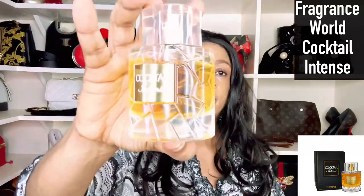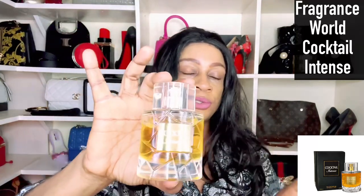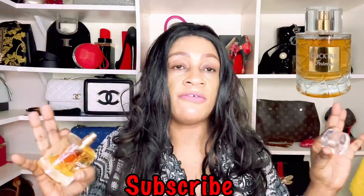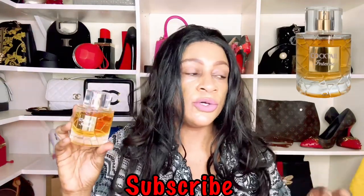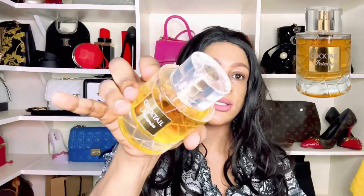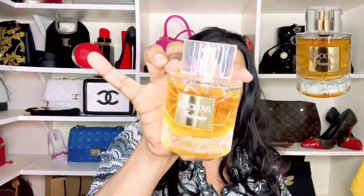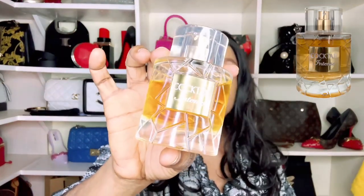Next is from Fragrance World — this is an attempt on Angel's Share, and you can tell by the bottle. It's called Cocktail Intense. It has cinnamon, a rubbery feel, it's warm and spicy, with a cinnamon apple pie character, but it is boozy. If you've used Angel's Share, you'll know it's categorized as a boozy scent — it's packaged in a bottle resembling a whiskey bottle — and Cocktail Intense follows that same spirit. If you're into liqueur boozy fragrances, this is one to consider.